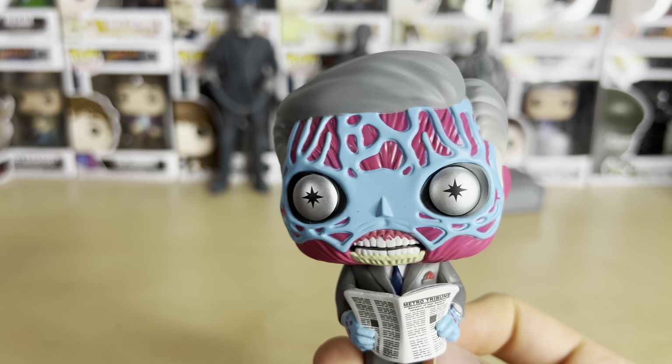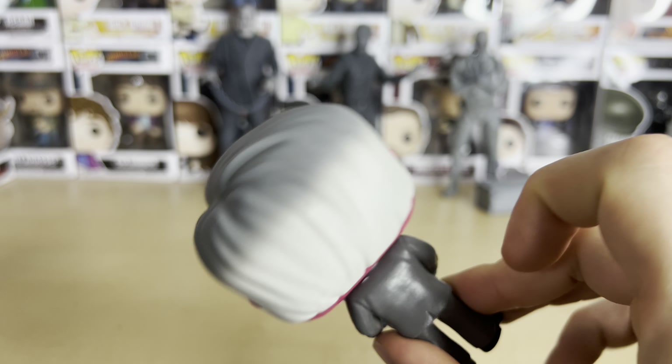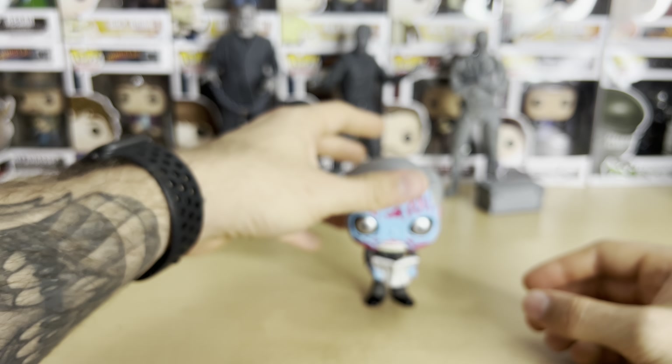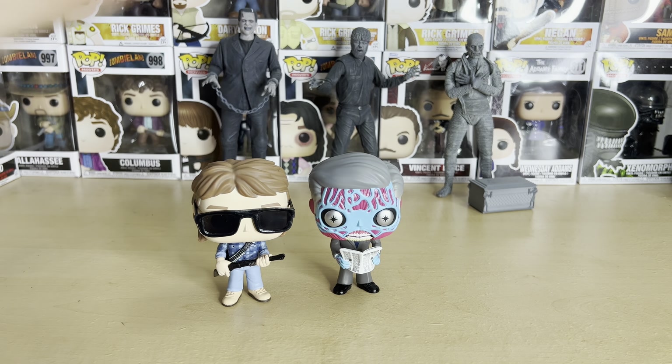Here's the alien himself. Really love the colors on him. Very nice, very cool. That's the alien — very glad they made this because I love the film. And here's a quick comparison with John Nada right next to him. Very nice.